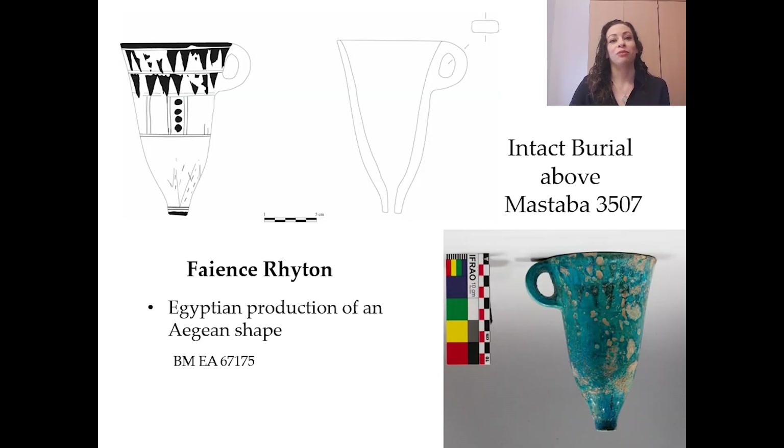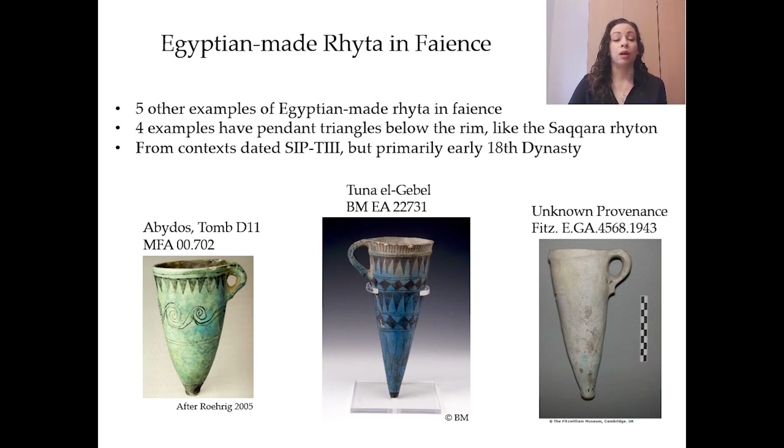My favorite object from this burial is an Egyptian faience interpretation of an Aegean shape — a libation vessel called a rhyton. This type of conical rhyton with a vertical handle is not an Egyptian innovation; the shape originated in the Minoan and Mycenaean cultural spheres. This Saqqara rhyton is the result of Egyptian material and techniques being used to reinterpret an Aegean form. The rows of pendant triangles below the rim and a lotus blossom enveloping the lower body fits very well into the Egyptian repertoire of motifs for faience vessels. This is not the only example of a faience rhyton — I know of five others found in Egypt and Nubia, and there are many more in clay. The pendant triangles found on the Saqqara rhyton is a common motif on the other examples as well.